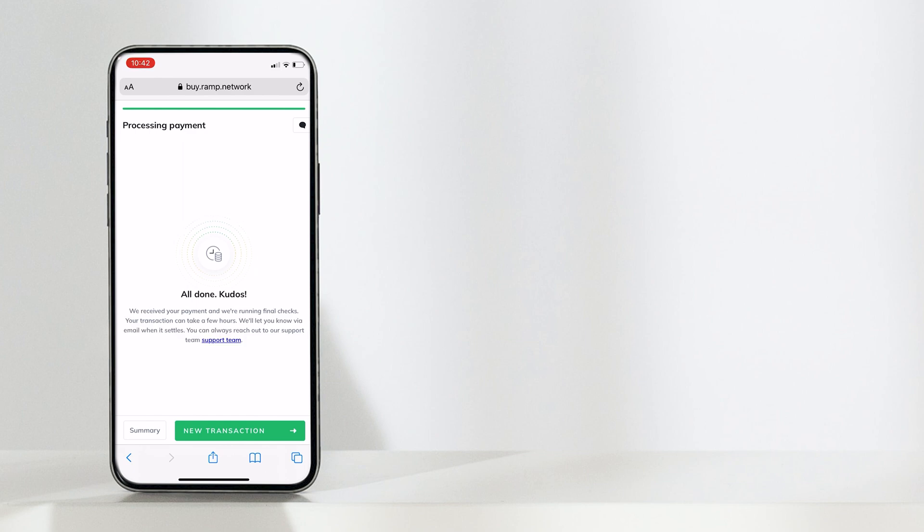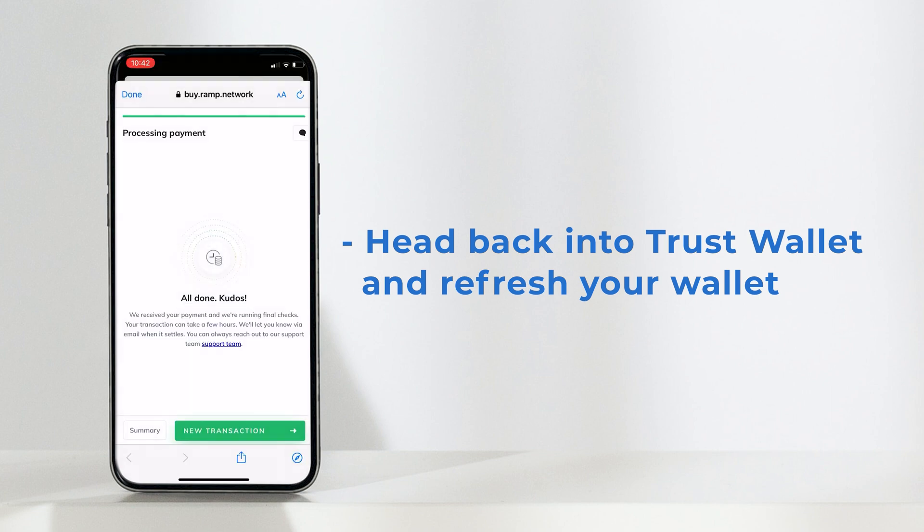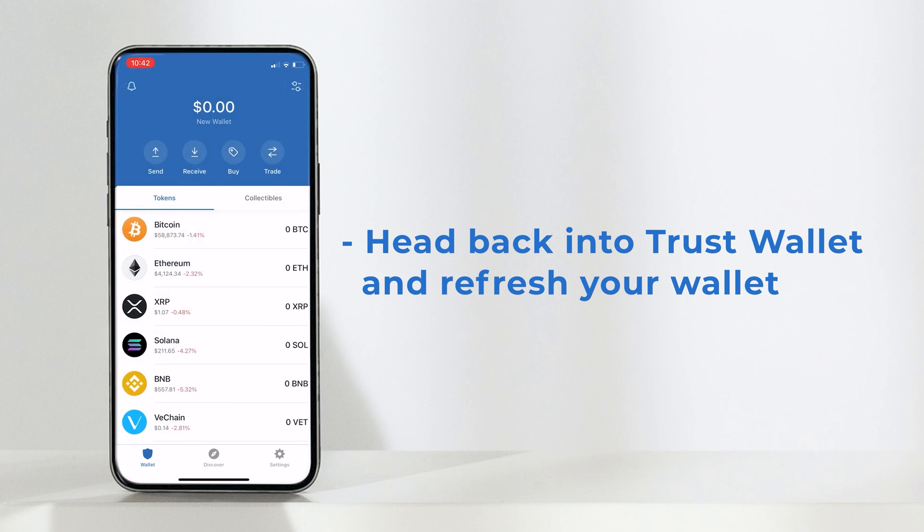Once you're done, head back into Trust Wallet and refresh your wallet. It should take a couple of minutes for your account to be credited, or a little bit longer if there are some additional checks that need to be completed. Now you can see my Ethereum purchase appear, plus a Bitcoin one I made a few minutes earlier.